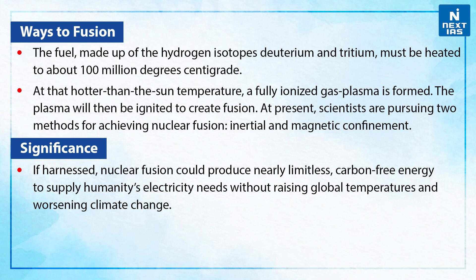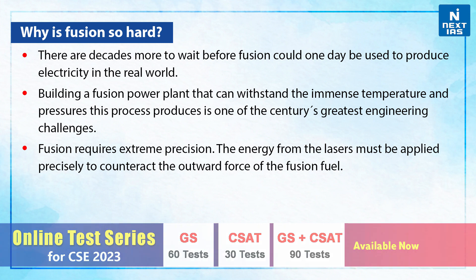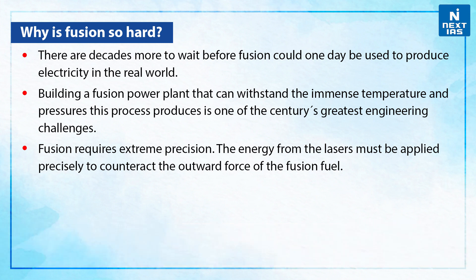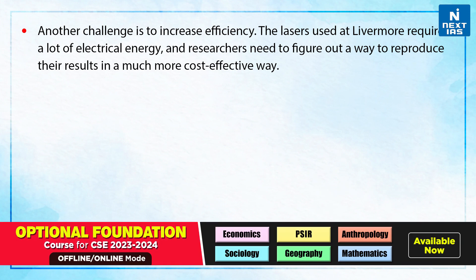Talking about the significance of nuclear fusion: if harnessed, nuclear fusion could produce nearly limitless carbon-free energy to supply humanity's electricity needs without raising global temperatures and worsening climate change. However, there are decades more to wait before fusion could one day be used to produce electricity in the real world. Building a fusion power plant that can withstand the immense temperature and pressures this process produces is one of the century's greatest engineering challenges. Fusion requires extreme precision — the energy from the lasers must be applied precisely to counteract the outward force of the fusion fuel. Another challenge is to increase efficiency, as the lasers used at Livermore require a lot of electrical energy, and the researchers need to figure out a way to reproduce their results in a much more cost-effective way.